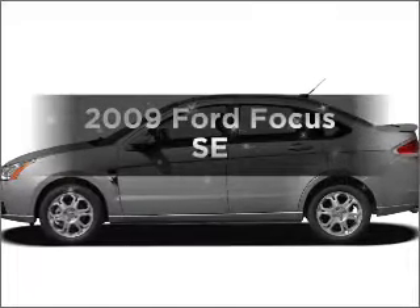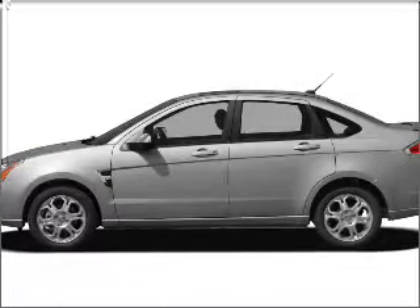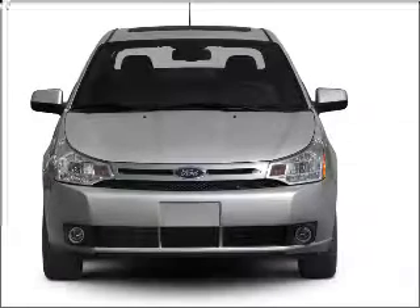Check out this 2009 Ford Focus. Travel the roads in style and comfort in this great vehicle.